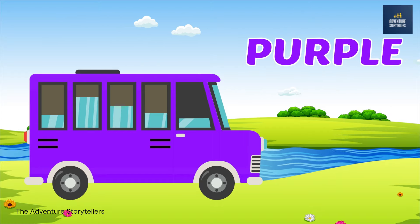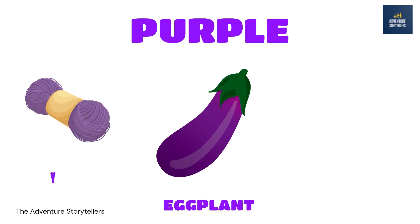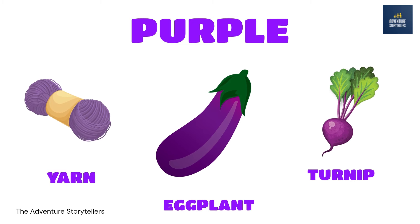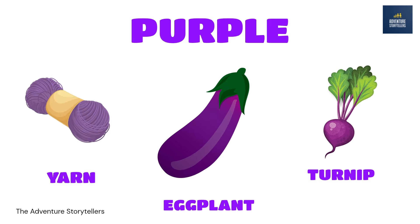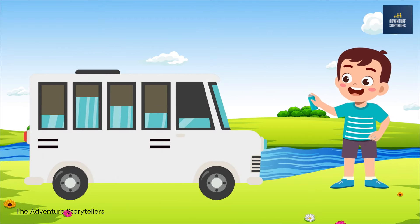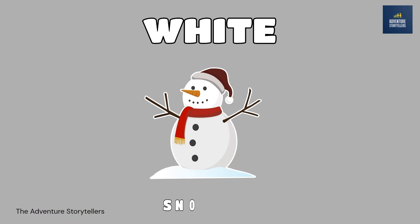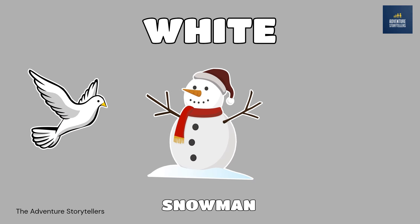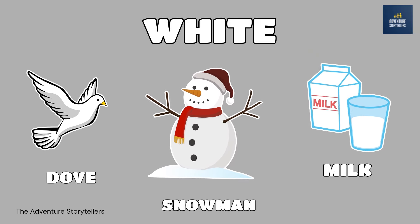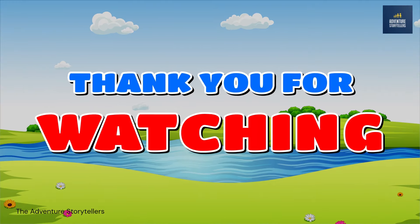Purple. Eggplant purple. Yarn purple. Turnip purple. White. Snowman white. Dove white. Milk white. Thank you for watching.